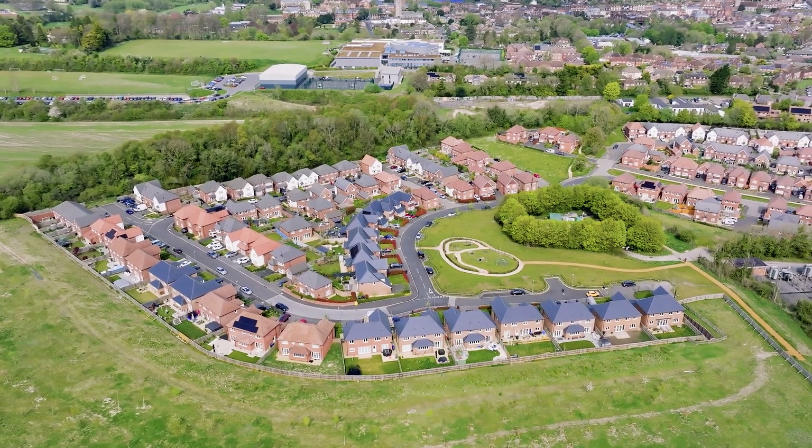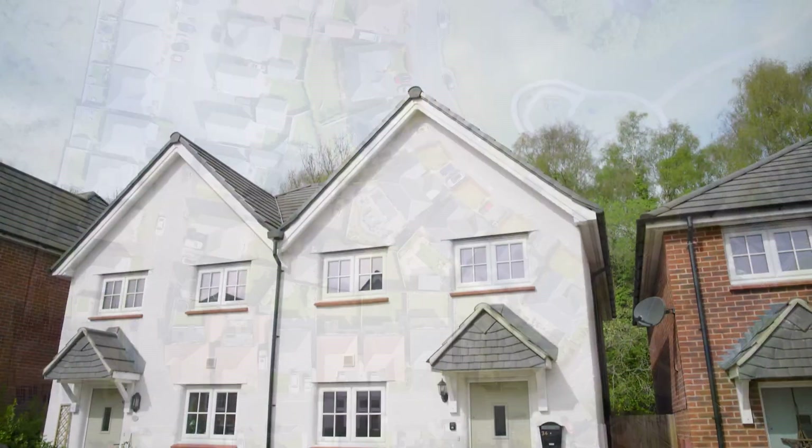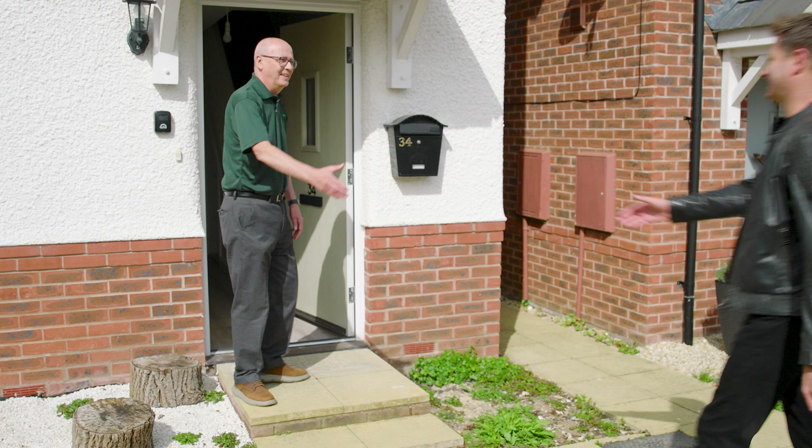Richard's arranged for me to visit one of their homes in Marlborough. I'm meeting their local heating contractor, Kim Faulkner. Kim, nice to see you.